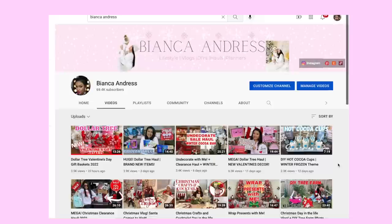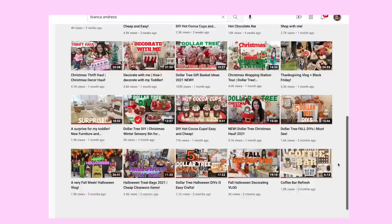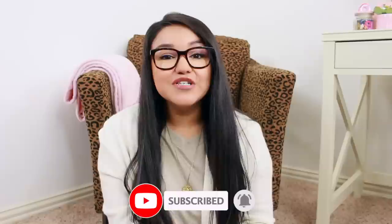Hey guys, in today's video I will be sharing another Dollar Tree haul — a ton more of Easter and Spring goodies. If you're new around here, welcome, I'm Bianca. Check out my channel where you'll find Dollar Tree hauls, thrift hauls, vlogs, and DIYs. If you like what you see, hit that subscribe button. And if you're not new, thank you so much for spending a little bit of your time with me today — please give this video a thumbs up if you enjoy my Dollar Tree hauls.